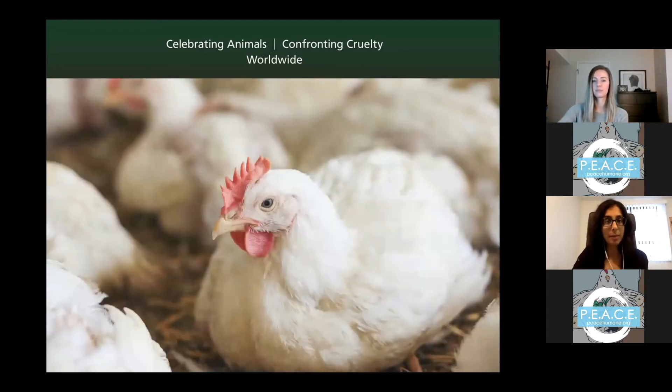The other half of my time is running our Forward Food program, which works with institutions and businesses to help them add more compassionate, sustainable, and healthy plant-based meals. The Forward Food program is very similar to the plant-based plates program — it's a culinary resource program that helps food service professionals, whether chefs, dietitians, food service managers, directors, or anyone involved in food prep, menu creation, or food purchasing.